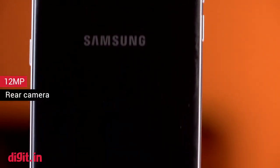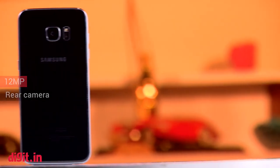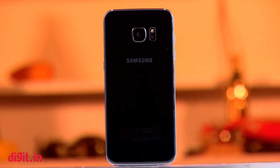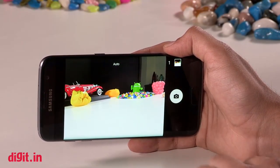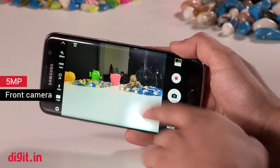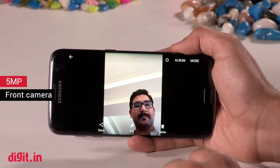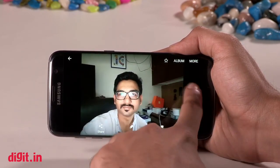Moving to the camera, Samsung compromised on the number of megapixels this time, bringing it down from 16 to 12. This does not affect the quality of its camera though. The image quality is great and the device focuses much faster under low light now. If Samsung can somewhat solve the split-second processing lag after the shot is taken, it will probably have the best smartphone camera in the market today.